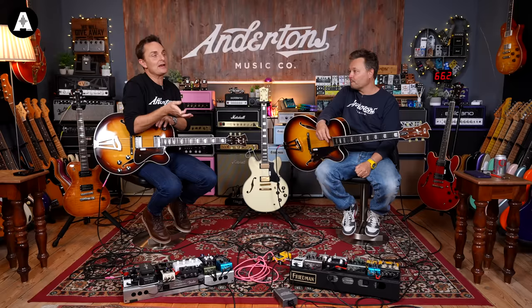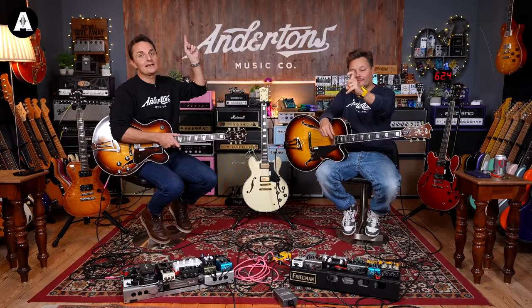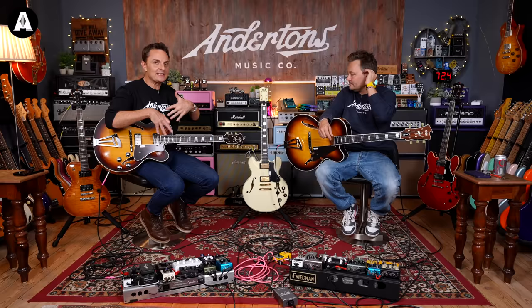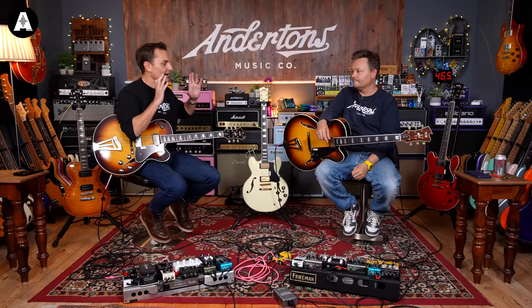FGN is kind of their house brand. So if you're one of those guitar players that's less interested in what the name is on the headstock and more interested in the value proposition of the guitar, it's one of the best values out there. FGN starts from about £500 with some Telecaster-style guitars and goes right up to these Masterfield guitars that we're going to talk about today.